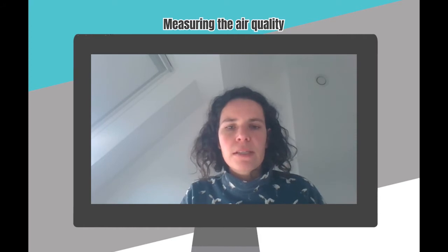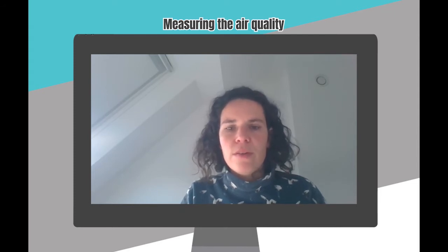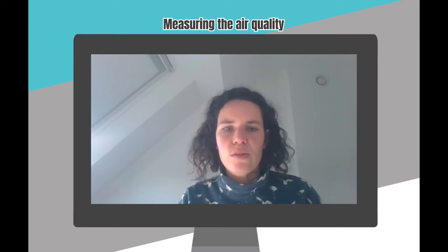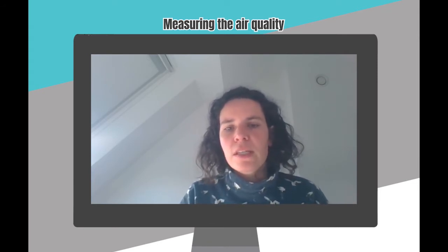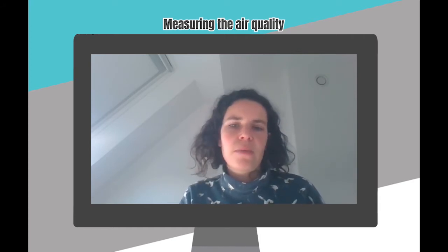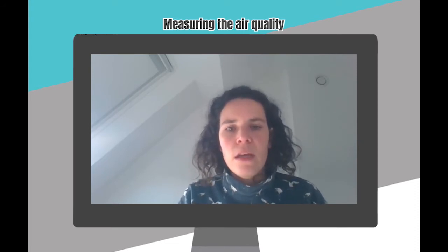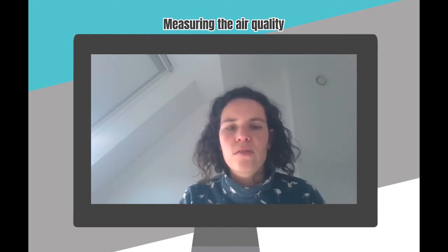In my lessons, I always try to get started practically with students as much as possible, so it was very nice to have some practical things to go into. It was also very nice to delve deeper into this topic during corona time, because now air quality is a very hot item and I think the students were also more interested in this topic.